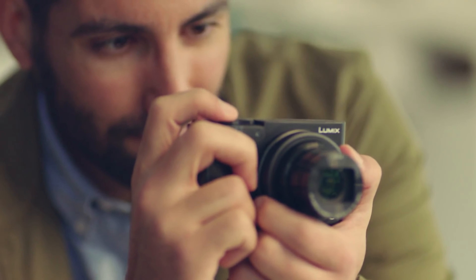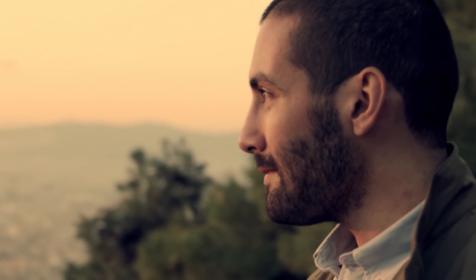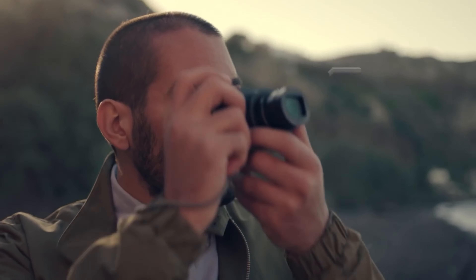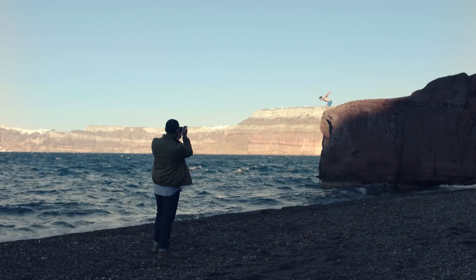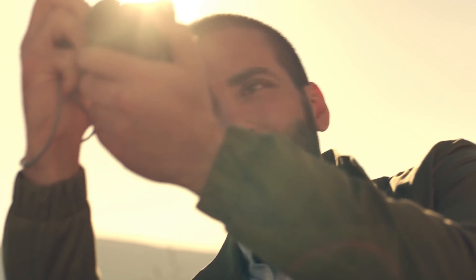While its successor, the ZS200 and TZ200, offers a bit more zoom and a higher-res viewfinder, the ZS100 and TZ100 holds its ground with vibrant, detailed photos and a range of modern features like 4K video and 10fps burst shooting, all without breaking the bank. Despite its age, this camera punches above its weight class.